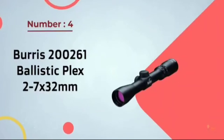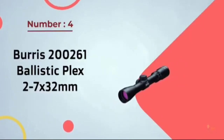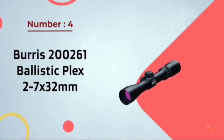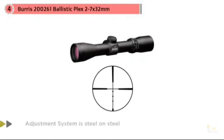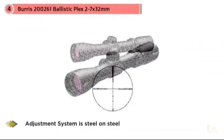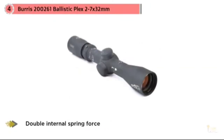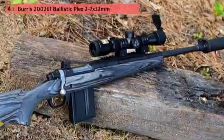Number 4: Burris 200261 Ballistic Plex 2-7x32mm. The people at Burris invented and perfected scout scopes, primarily used on smaller-caliber rifles — such as an M1, a Ruger Scout, or possibly an AR-15. This scope is not designed to be scoped to a tight sling of about 2 yards, but you can definitely reach out to 400 yards with no issues at all.